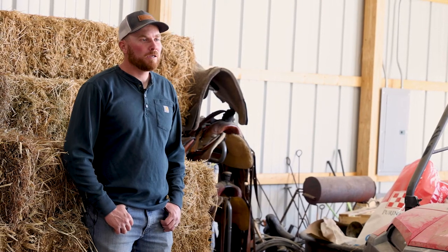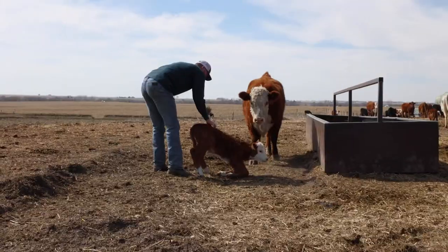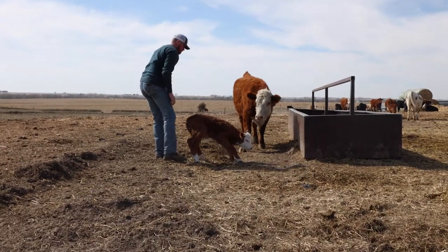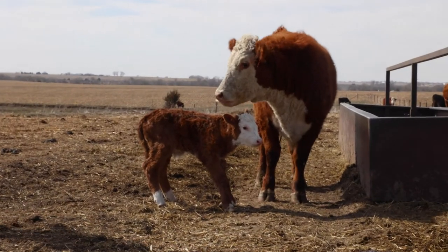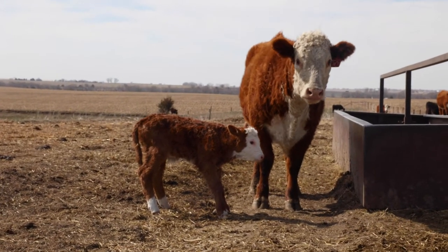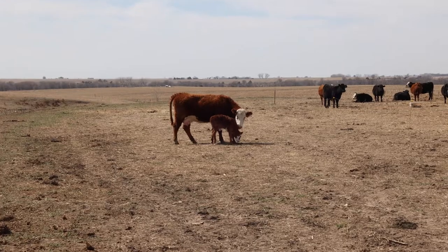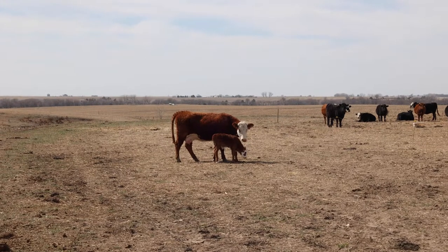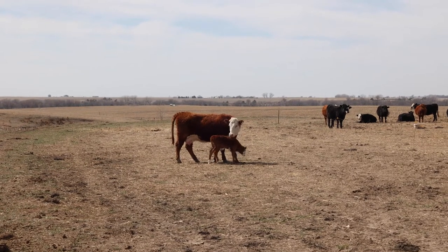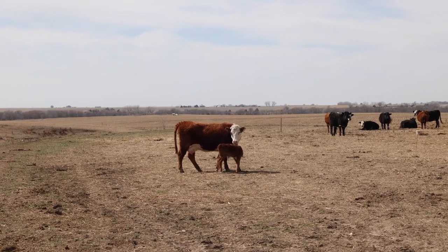We knew good seed stock breeders start with the cow first, and so when we choose a cow she's got to be balanced across all traits. That means she's got to milk well, she's got to have good feet. We like to have lots of pigment on our cattle because the Hereford handles all types of environments, from the cold winters in North Dakota all the way down to the heat of Texas.